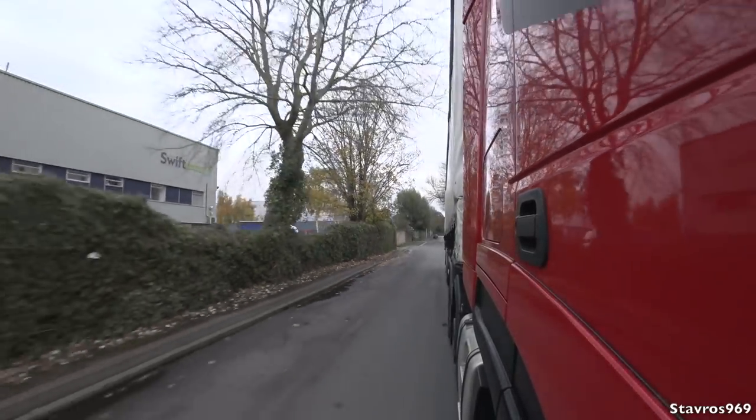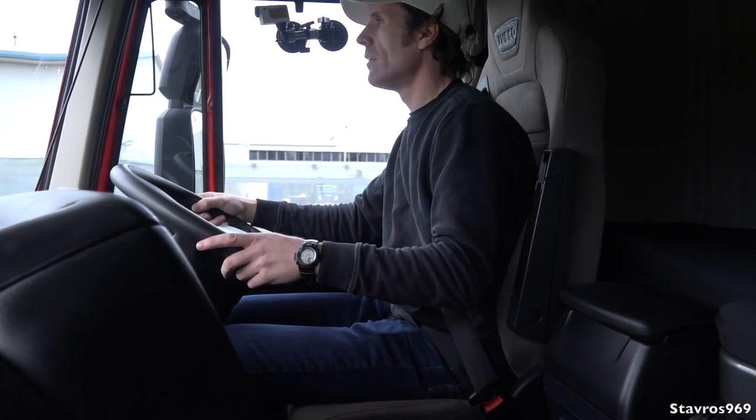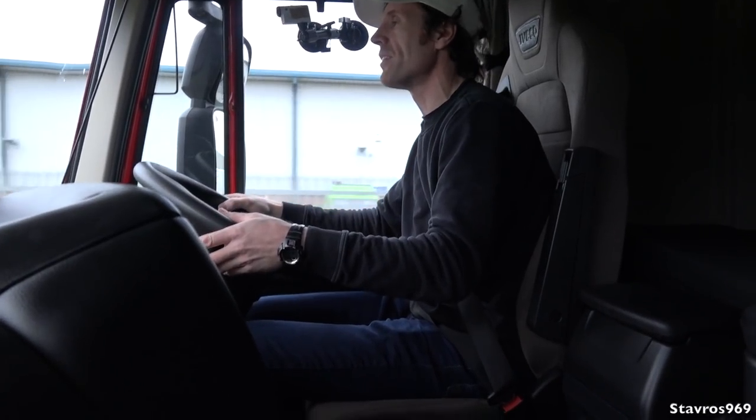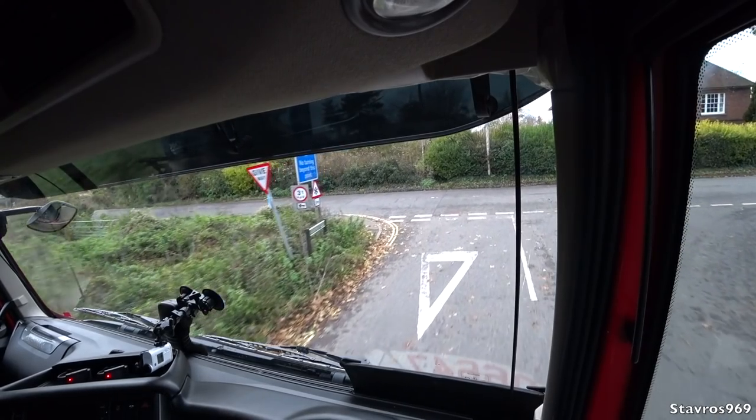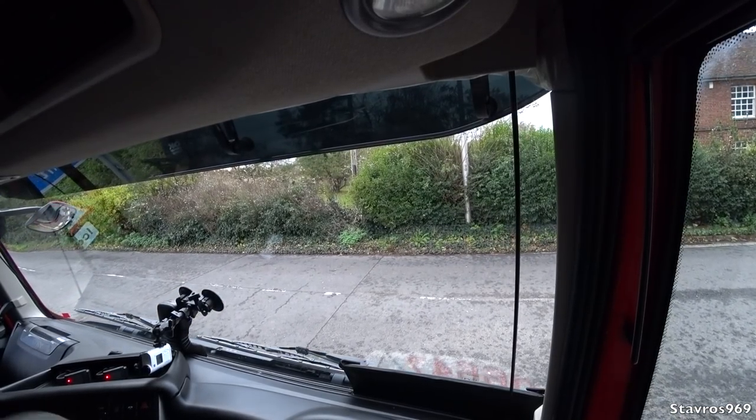So just under £40,000 for this 2016 example on a 66 plate with 85,000 miles — barely run in at 137,000 kilometres. The driver was part of the Handy Haulage Club as we like to call it, so they didn't do a lot of mileage. More benefit for the next person who picks this up.